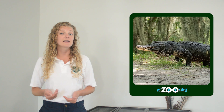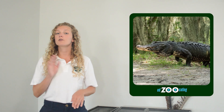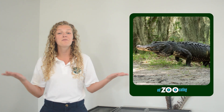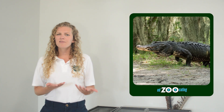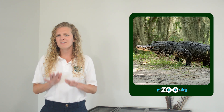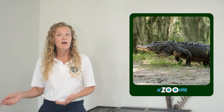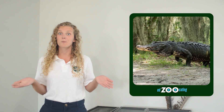American alligators are some of the largest reptiles in the United States. Males are larger than females. A large male can grow as long as 15 feet long and weigh over a thousand pounds. However, they more so average between five and six hundred pounds and about 10 to 12 feet long, which is still twice as long as the host — so still pretty big.